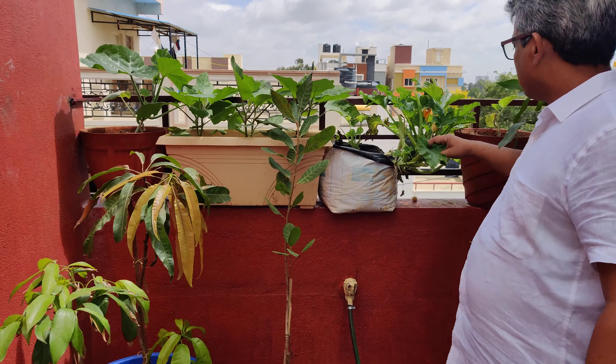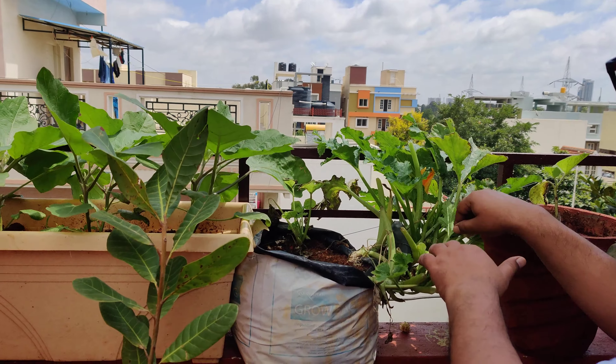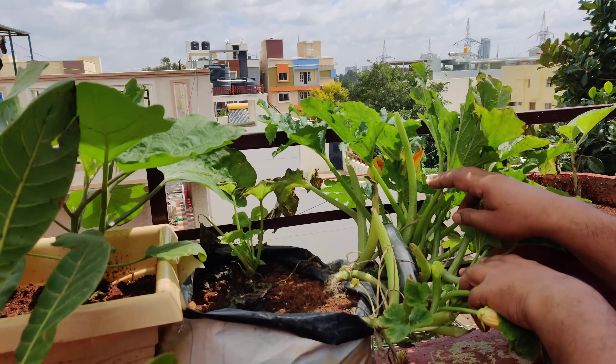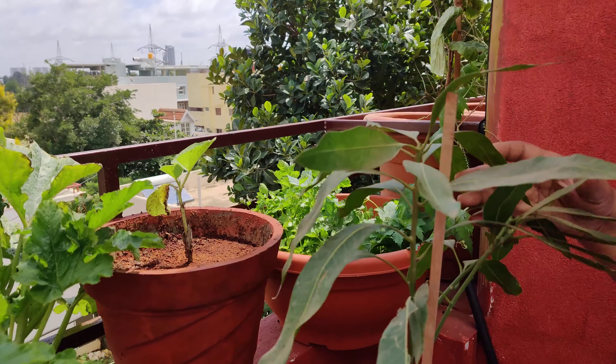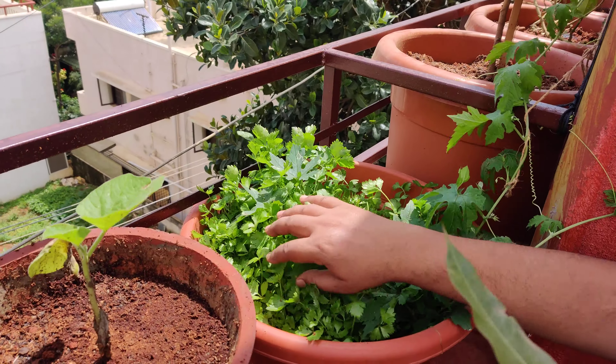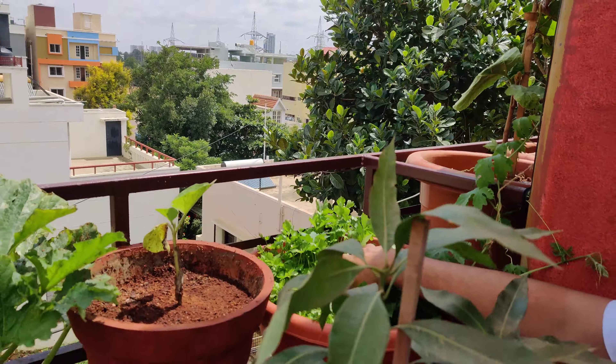We have some zucchinis — can you see the zucchini just coming up, zucchini. We have another mango plant, some celeries, well grown celeries.